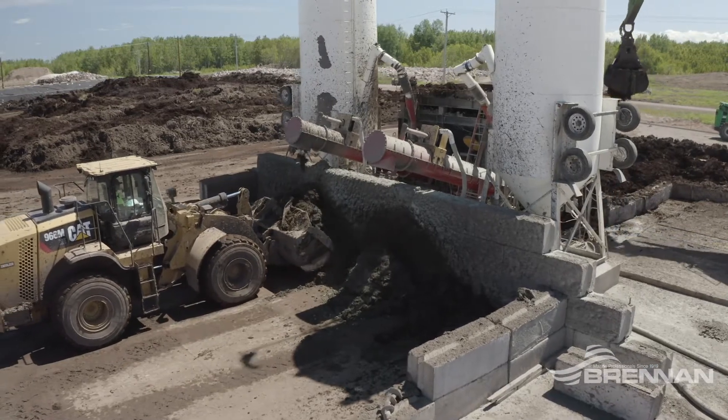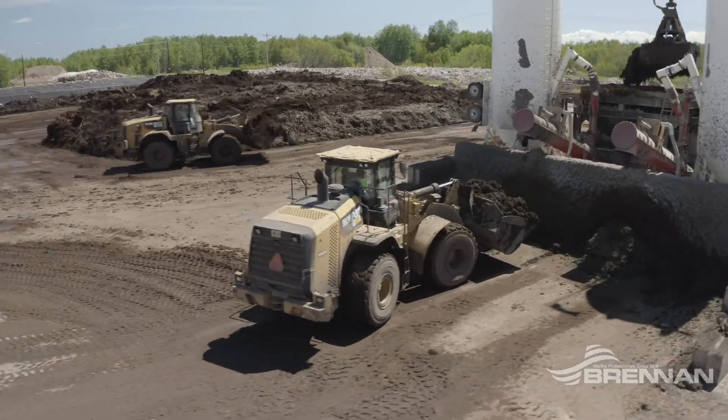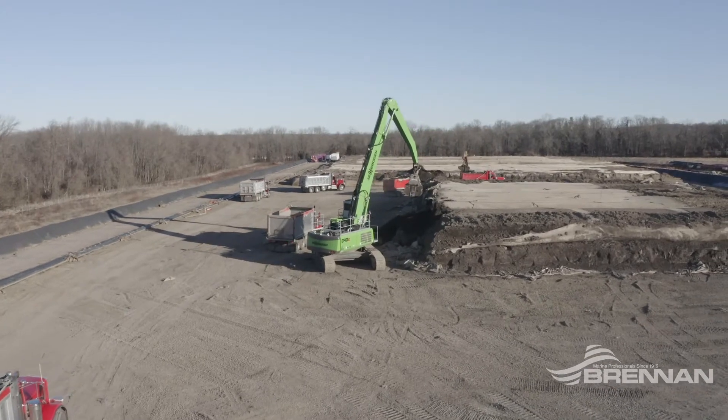Once mixing is complete, stabilized material is stockpiled and tested. Once dredged material passes paint filter and strength tests, it is loaded into trucks for transport to the final disposal or beneficial use facility.